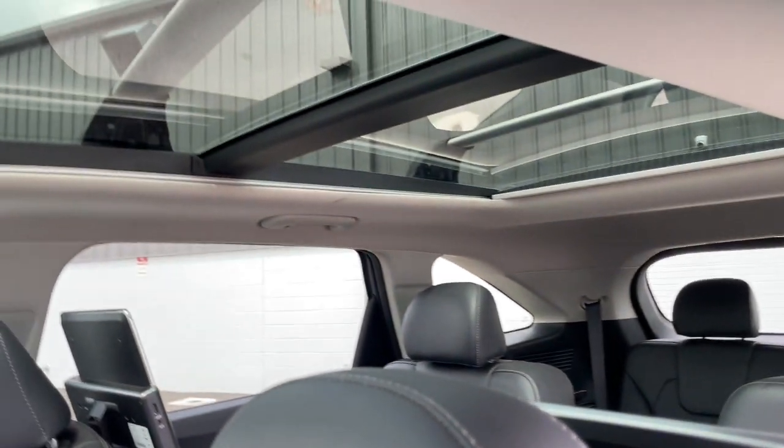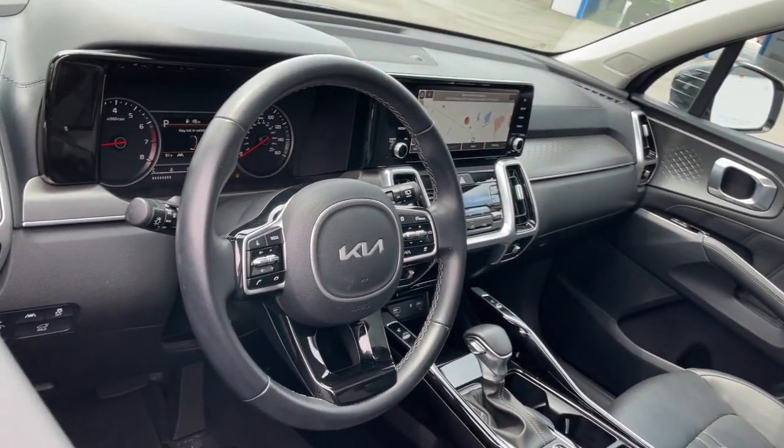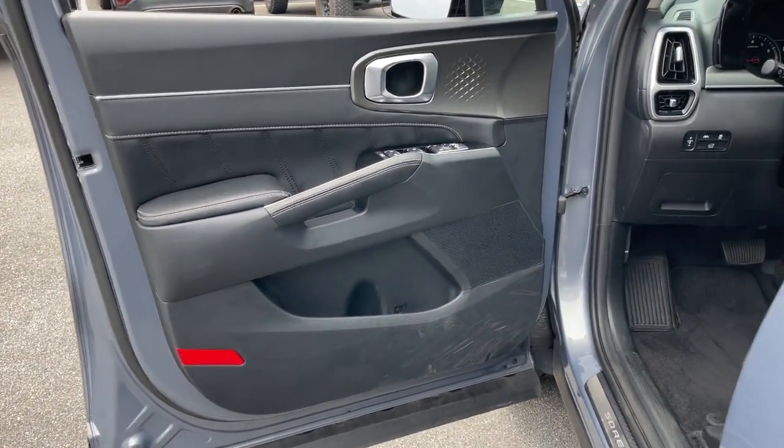Apple CarPlay and/or Android Auto. Navigation system. Keyless entry. Sunroof/Moonroof. Fog lamps. Power liftgate. Power passenger seat. Satellite radio. Heated mirrors.